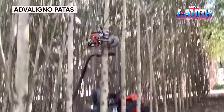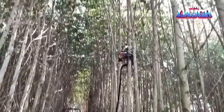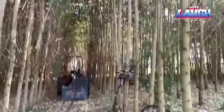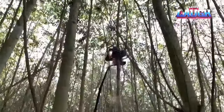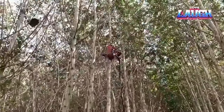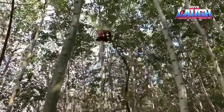Elevate your forest management with the Advaligno Patas, a climbing machine designed for efficiency and safety. Inspired by nimble climbing monkeys, the Patas swiftly ascends trees up to 40 feet in 8 seconds, revolutionizing de-limbing with surgical precision. Its intelligence system adapts to each tree, optimizing results while minimizing bark damage. Beyond de-limbing, the Patas handles thinning, crown cleaning, and fruit harvesting. With robust construction and advanced stability features, safety is paramount.